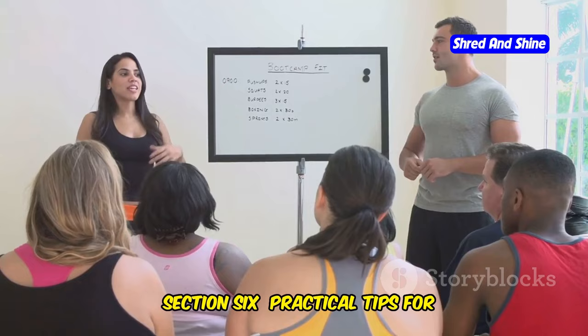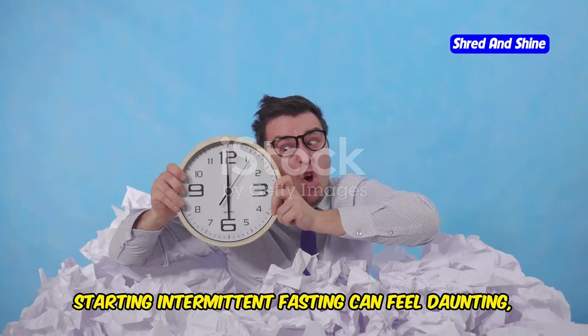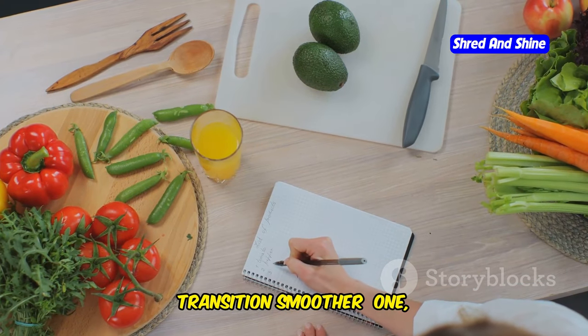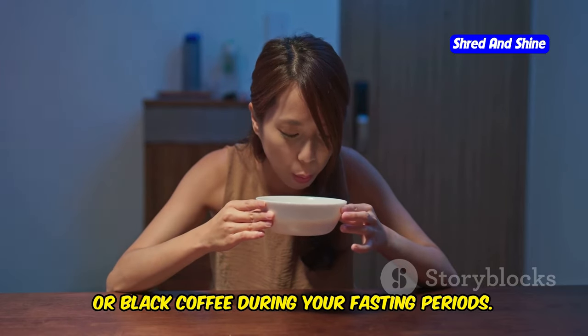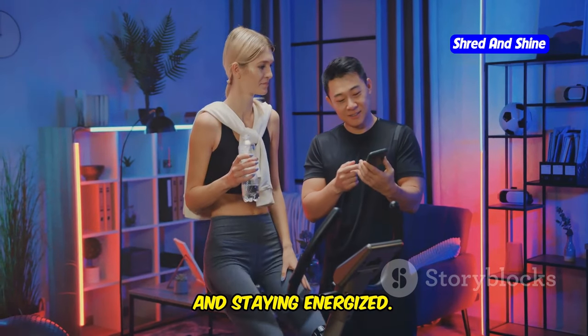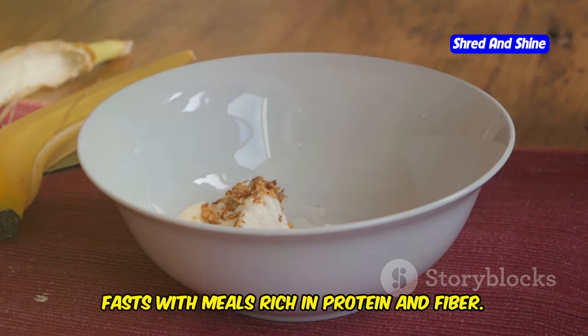Practical tips for intermittent fasting beginners: starting intermittent fasting can feel daunting, but it doesn't have to be. Here are some practical tips to make the transition smoother. One, stay hydrated — drink plenty of water, unsweetened tea, or black coffee during your fasting periods. Hydration is crucial for managing hunger and staying energized.